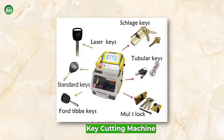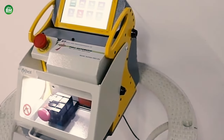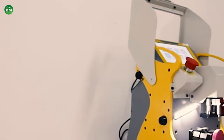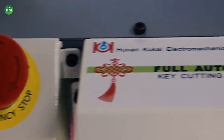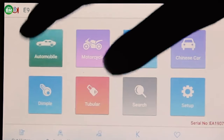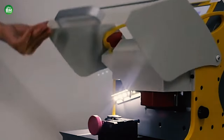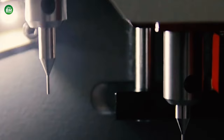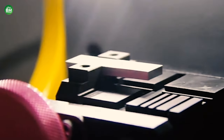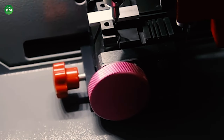Key Cutting Machine: The key cutting machine business is a vital component of the locksmith industry, providing essential tools for creating precise and accurate keys. These machines range from manual duplicators to sophisticated electronic devices capable of cutting a variety of key types, including transponder, laser cut, and tubular keys. Key cutting machines are indispensable for locksmiths, enabling them to offer a wide array of services, from duplicating house keys to crafting specialized automotive keys. Investing in high-quality key cutting machines can set a locksmith business apart, offering faster and more reliable services to customers.